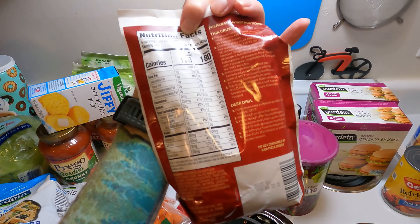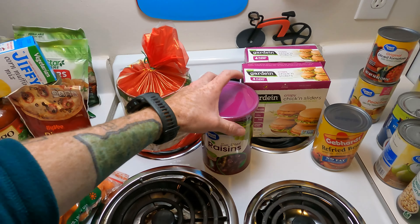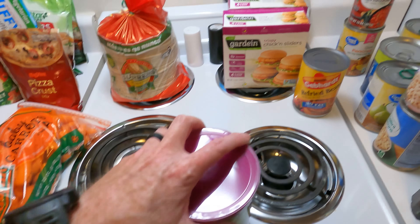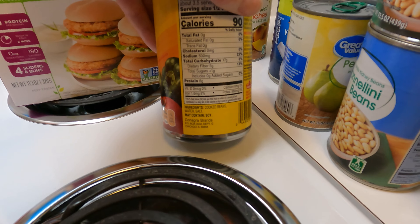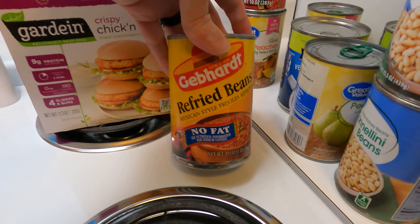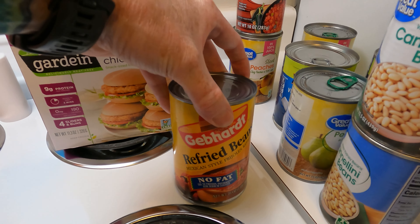I grabbed it after I checked and made sure it was vegan — no whey or any kind of milk products in there. Some raisins — just normal dried raisins. Walmart has really good raisins, which is hard to believe, but it's true. These refried beans here — normally we go for the other brand, but we decided to go with this one. The ingredients are very simple: literally just cooked beans, water, and salt. Super simple refried beans, not a lot of added junk.